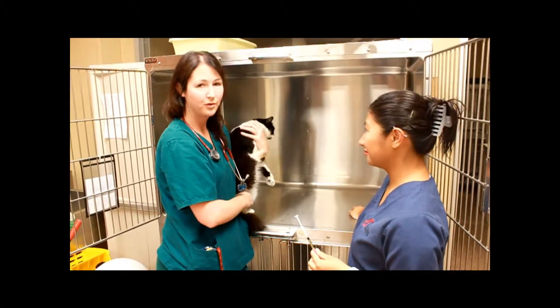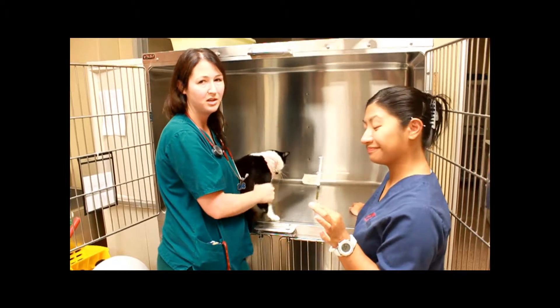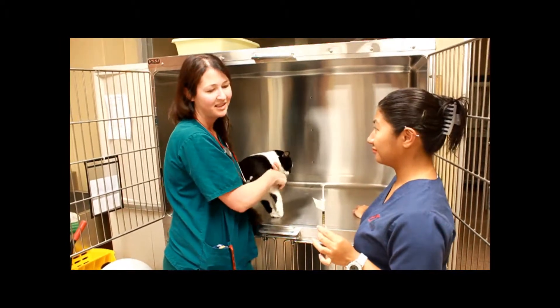We're going to premedicate a cat for anesthesia today. We're going to use our kitty cat cocktail, which is a combination of glycopyrrolate, ketamine, and ACE.